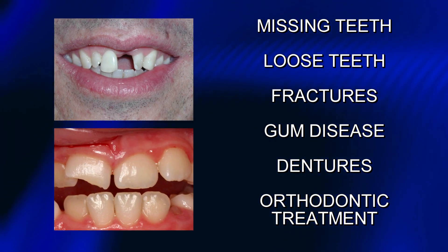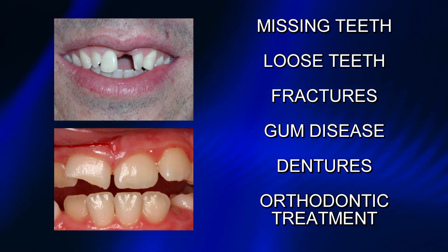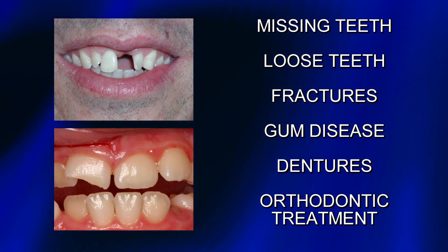There are millions of people who are missing teeth, have loose teeth, fractures of the teeth or bone, gum disease, wear dentures, or have had orthodontic treatment. You may not realize that these things can have an impact on your jaw bones, eventually causing the jaw bone to deteriorate.